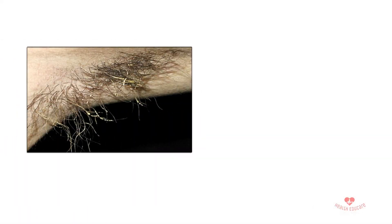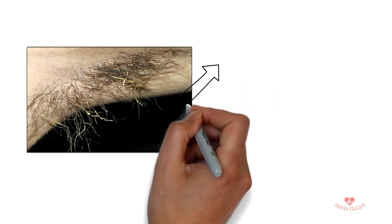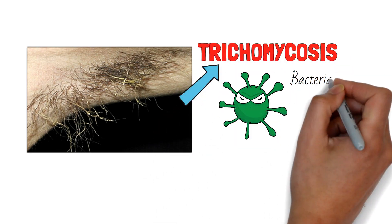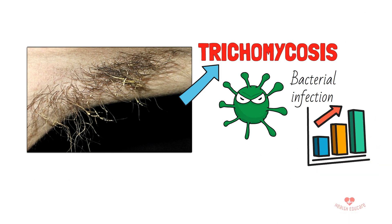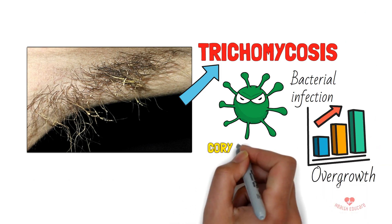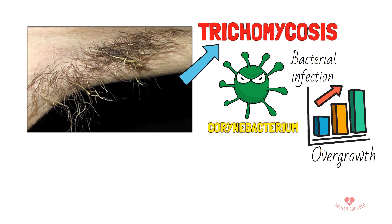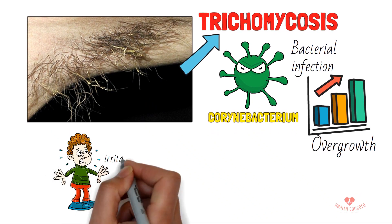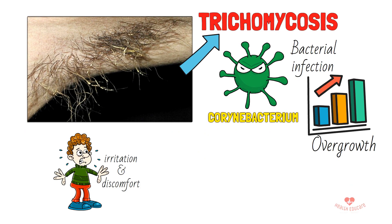You may have noticed some changes in color in your pubic hair and underarm hair, which is called trichomycosis. It is a bacterial infection that happens due to an overgrowth of bacteria called Corynebacterium. Trichomycosis is not life-threatening, but it can cause some irritation and discomfort. There are no symptoms for this condition, but you can notice some signs.